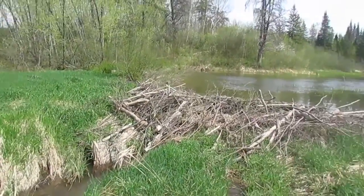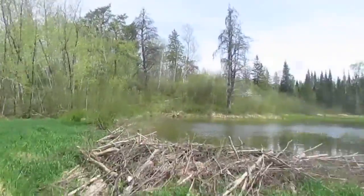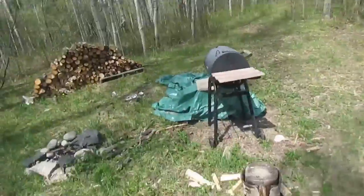We are going to head up to the hangout shack and give you guys a little tour. Just wanted to give you guys a little update on the pond. Okay, so we are back up at the hangout shack.